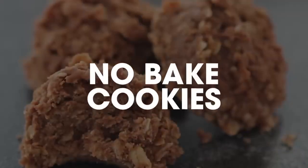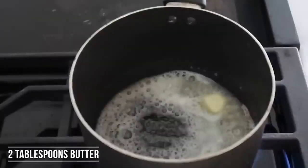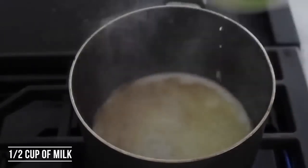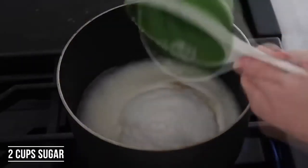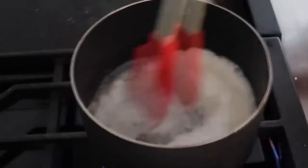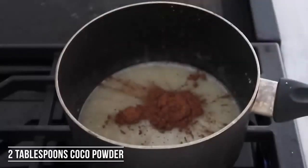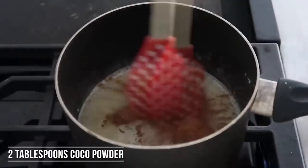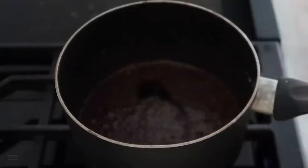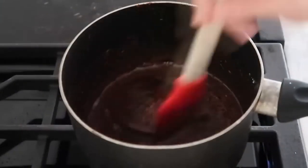The first one I'm making is my mom's no-bake cookies. Start by adding two tablespoons of butter and melt that over medium-high heat on your stovetop. Then add half a cup of milk and two cups of sugar and dump that right in. Mix this all together so it doesn't burn on the bottom of your pan. Next, add two tablespoons of cocoa powder and about half a teaspoon to a teaspoon of vanilla.